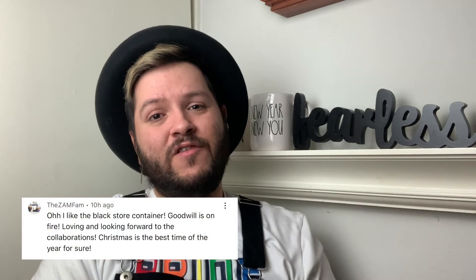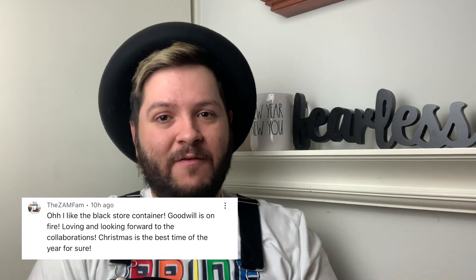Our comment of the day goes to the lovely ZAM Fam — sending out a big shout-out and love to them. Thank you so much for being such great supporters on my channel. If you aren't following the ZAM Fam channel, I'll link their channel in the description box below. They are such an adorable family — they do amazing reviews, family vlogs, and pranks. Thank you so much to the ZAM Fam for your love and support!